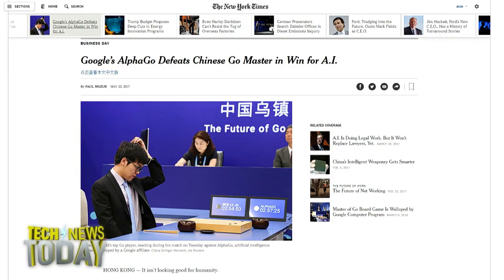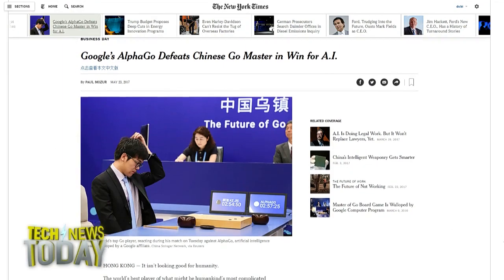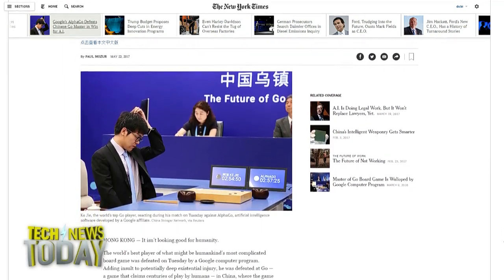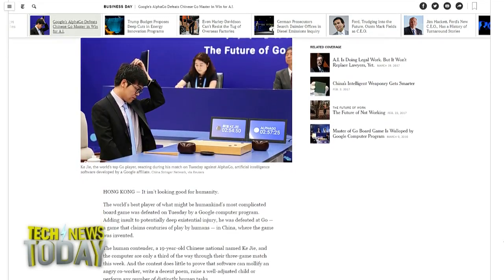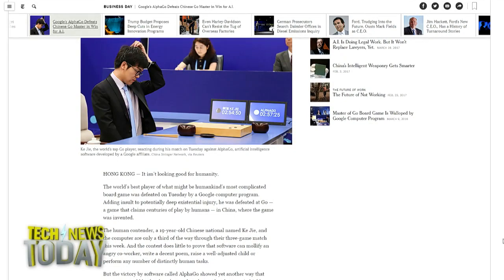It's go time again as Google's AlphaGo AI played against and defeated the world's top Go player in game one of three. AlphaGo won by the closest margin possible — one half point — demonstrating how the AI is less concerned about its margin of victory and more concerned with simply making winning moves. Everyone involved was super impressed with how it played.